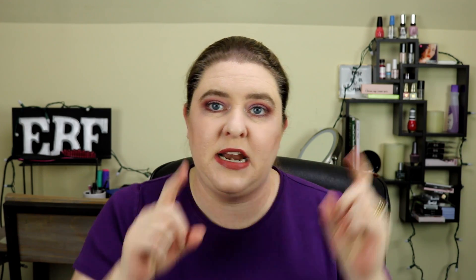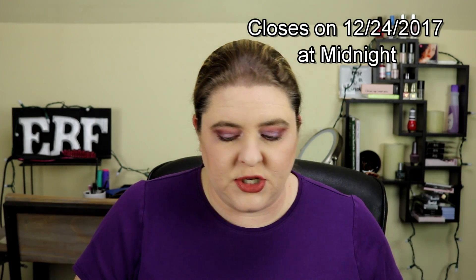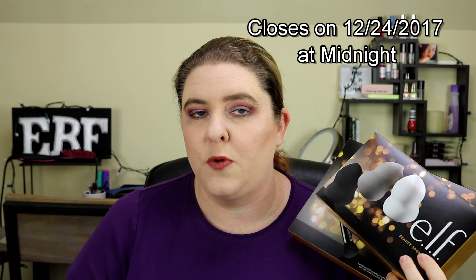I also need you in the comment section to let me know how I can contact you — whether it be YouTube, Instagram, Twitter, or email. I need some way to be able to reach you. You need to be at least 18 or have parental permission, because I will need your address to mail it to you. I will be leaving this open for two weeks, starting from the day I post this video — the closing date will be in the description.